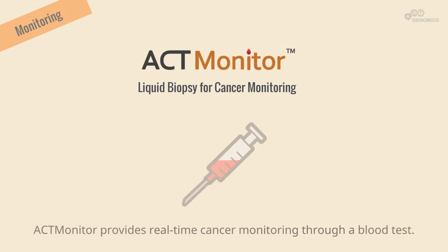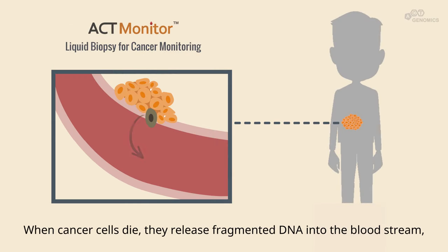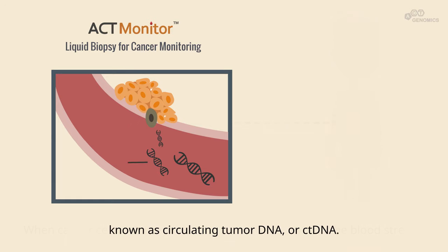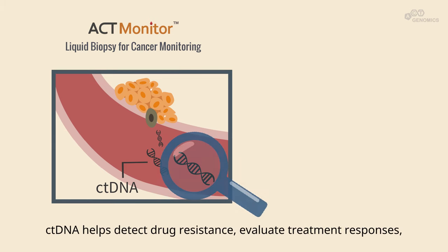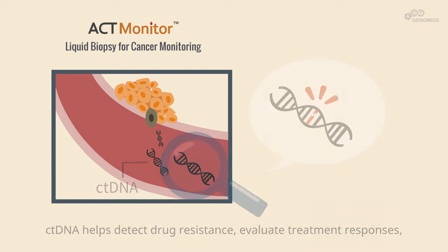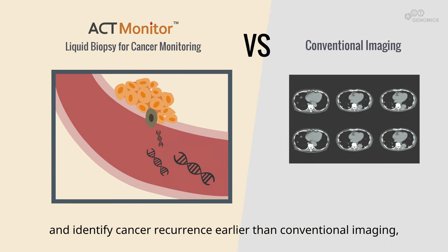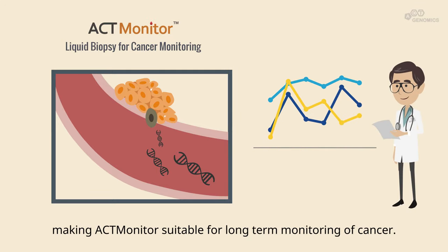ACT-ONCO provides real-time cancer monitoring through a blood test. When cancer cells die, they release fragmented DNA into the bloodstream, known as circulating tumour DNA, or ctDNA. ctDNA helps detect drug resistance, evaluate treatment responses, and identify cancer recurrence earlier than conventional imaging, making ACT-Monitor suitable for long-term monitoring of cancer.